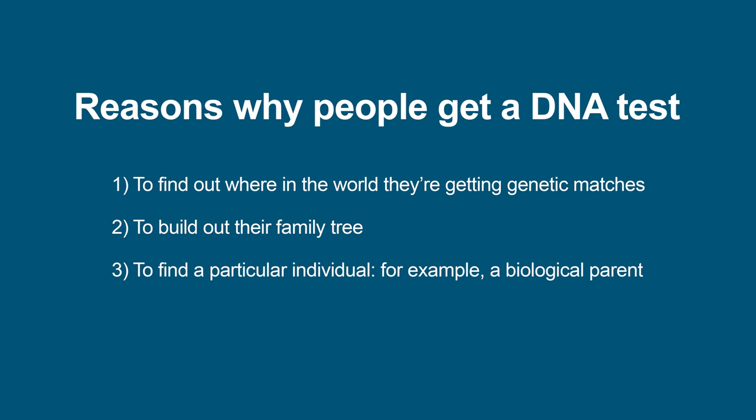So why test? Well, generally, people want to test for one of three reasons. The first is to find out where in the world they're getting matches to understand something about their ancestry, or to build out their family tree, or to find a particular individual, such as a biological parent.